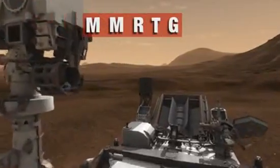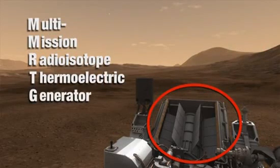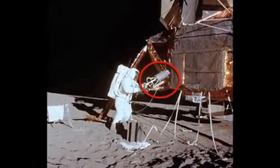And that's where the MMRTG comes in. The multi-mission radioisotope thermoelectric generator is a power source that we've used for years to power spacecraft that have gone to the outer planets, and even the Apollo missions used it on the moon.